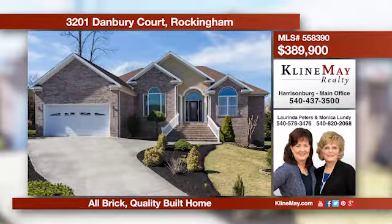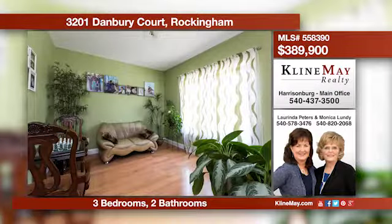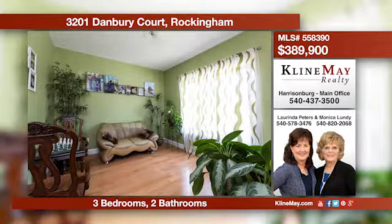A beautiful brick home located on a cul-de-sac. This house has beautiful hardwood floors, a fireplace, spacious kitchen, large windows, and a huge unfinished walkout basement. Give Monica or Lorenda a call today to see this home.